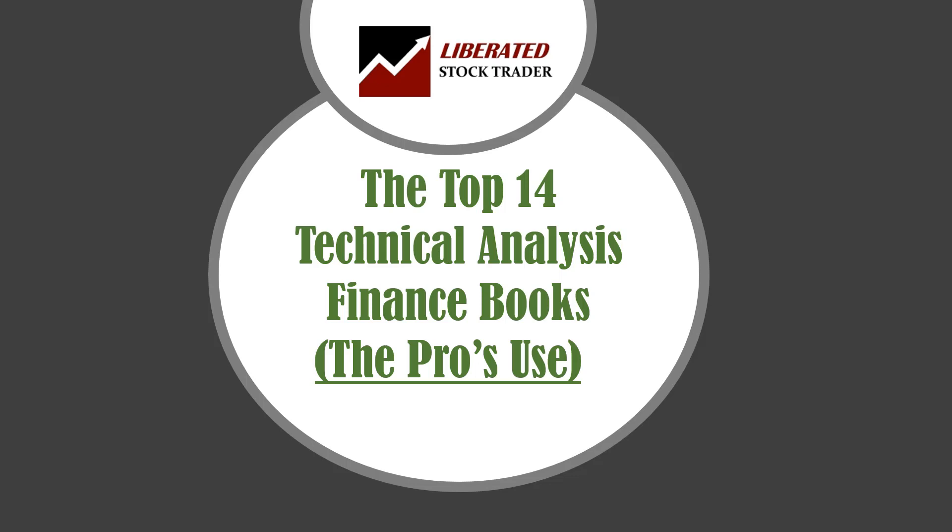Welcome to Liberated Stock Trader, Learn Stock Market Investing. My name is Barry Moore, Certified Financial Technical Analyst and Founder of LiberatedStockTrader.com. In this episode I'll cover the topic of the top 14 technical analysis finance books the pros use — the best books to learn technical analysis like a professional stock market analyst.